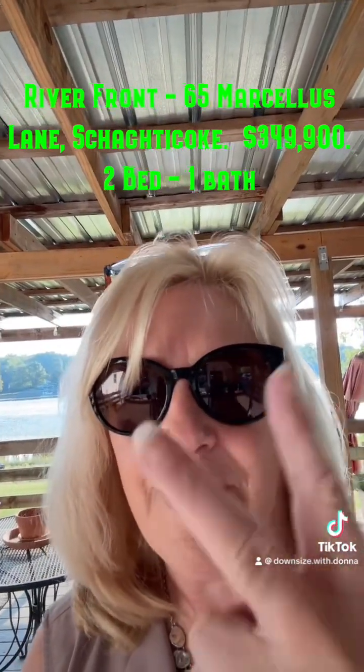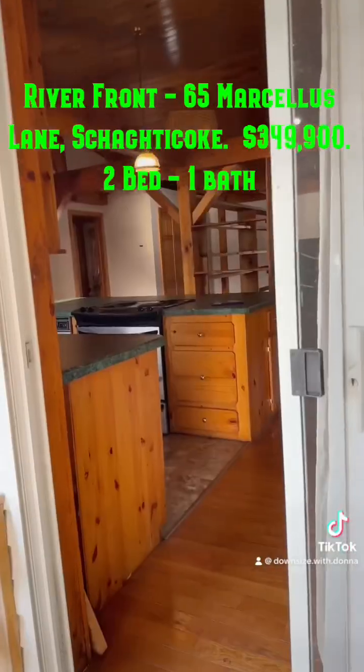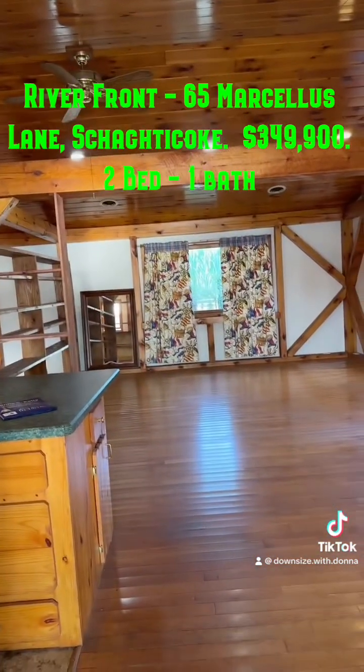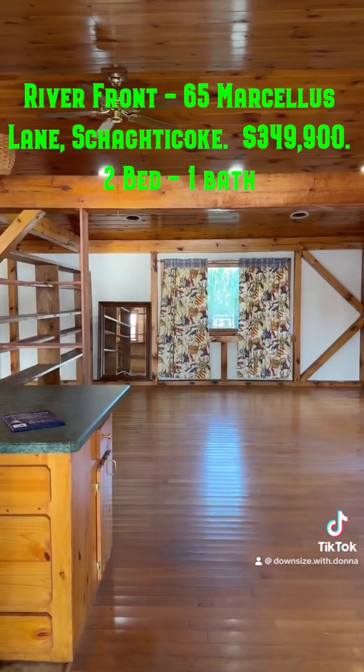I'm going to do a second video too, so make sure you look for it. TikTok lets you pause and then go in. So this is the entrance, or one of two entrances, to this beautiful home.